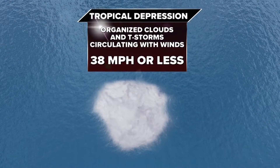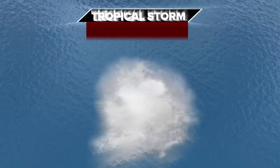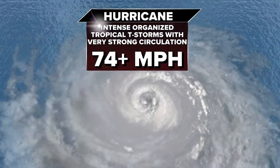When maximum surface winds are 38 miles per hour or less, it'll be numbered as a tropical depression. Winds of 39 to 73 miles per hour are tropical storm strength — at this point, a storm gets a name. Once winds within a storm reach 74 miles per hour, a hurricane is born.